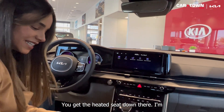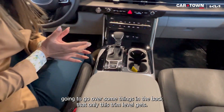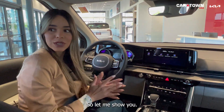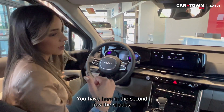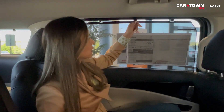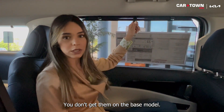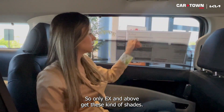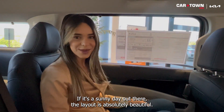You get heated seats in the front. I'm going to go over some things in the back that only this trim level gets. On the second row, you have these nice shades. You don't get them on the base model — only EX and above get these shades. Super nice for a sunny day.